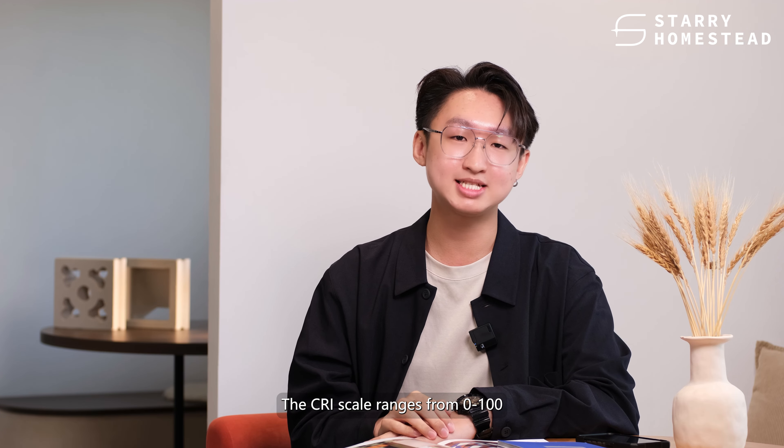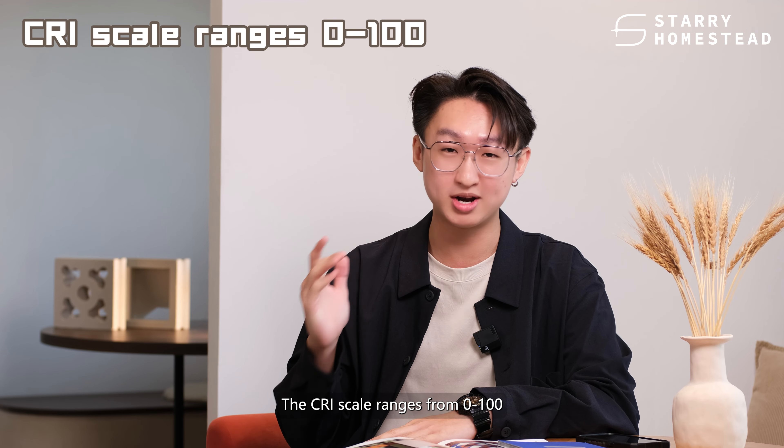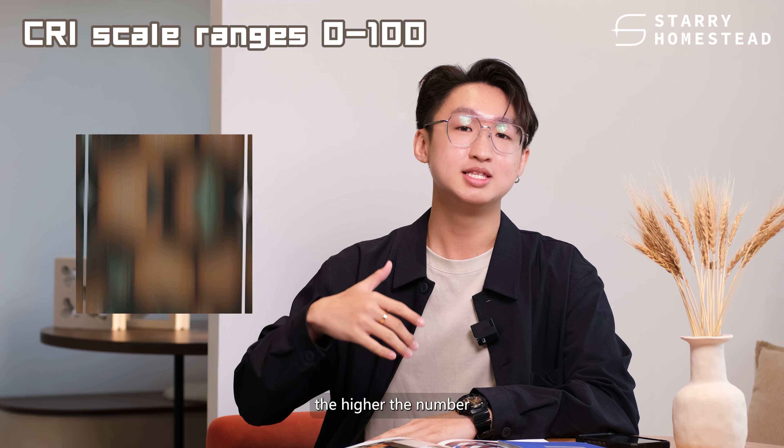Hey everyone, this is Nixon from Starry Homestead. In our last videos, we covered the types of lighting, color temperatures and how to match lighting fixtures with different interior styles. And in today's video, we're going to dive deeper into some other key factors in lighting design.